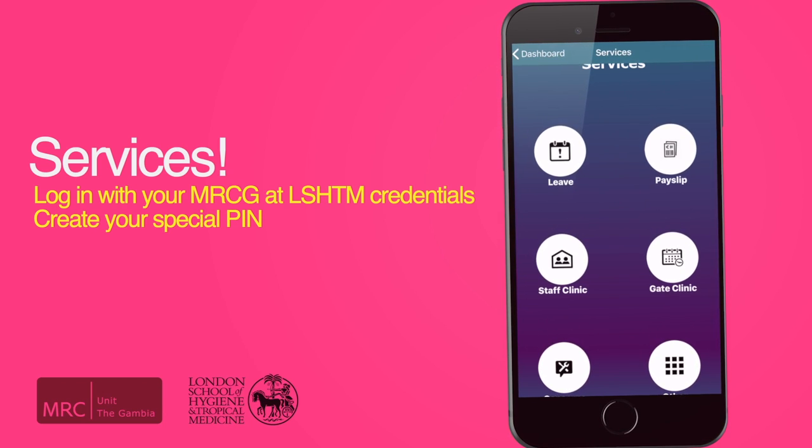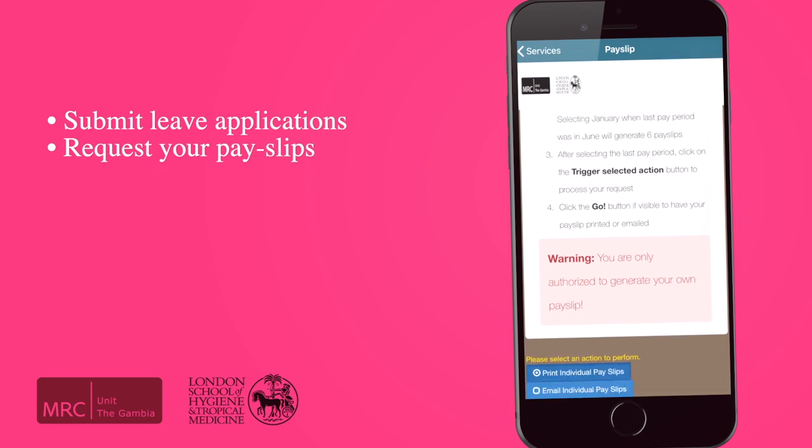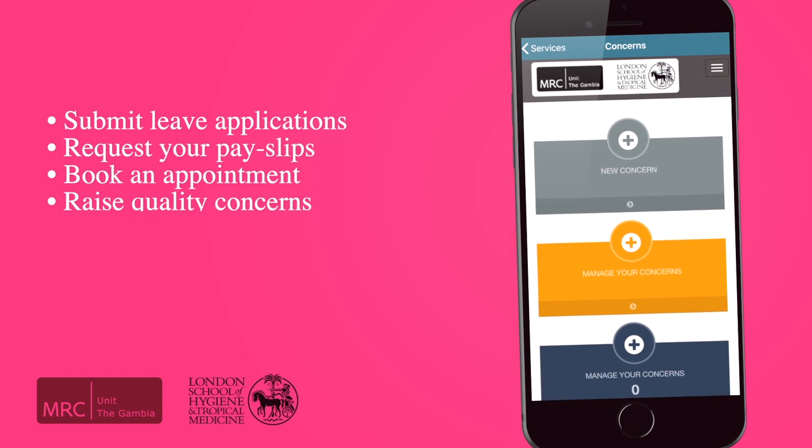Now on your mobile phone you can submit leave applications, request your payslips, book an appointment at both the staff and gate clinics, and raise quality concerns.